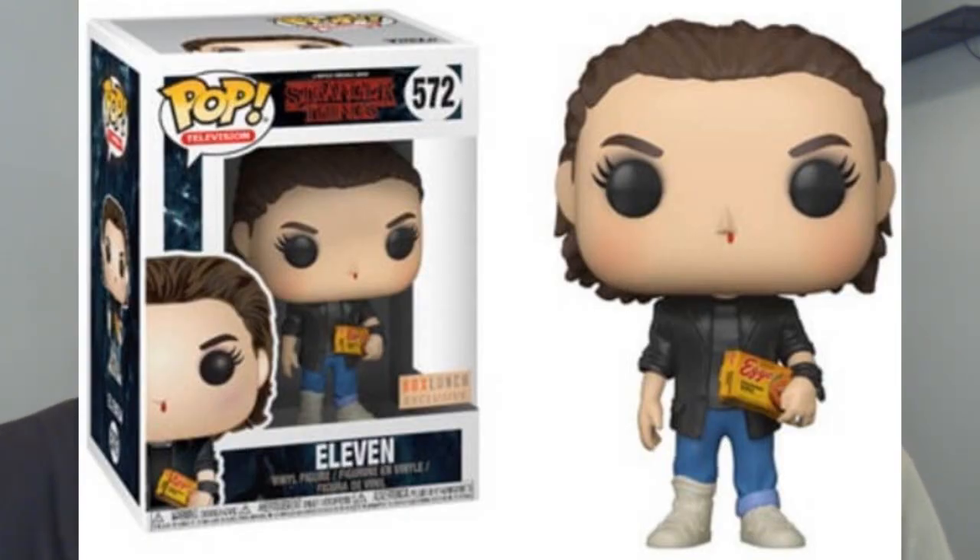Next is Stranger Things Eleven, and the issue is that this is the Season 2 Eleven, who was never seen with Eggos the entire season. She's in a hospital gown in Season 2. This is laziness — it makes you ask, hey Funko, did any of you actually watch the show? Because everyone who watches the show knew she didn't have Eggos in the second season. They were just cranking out products as fast as they can without paying attention.